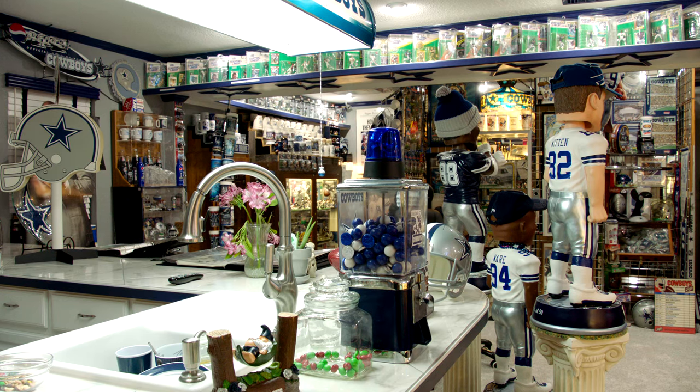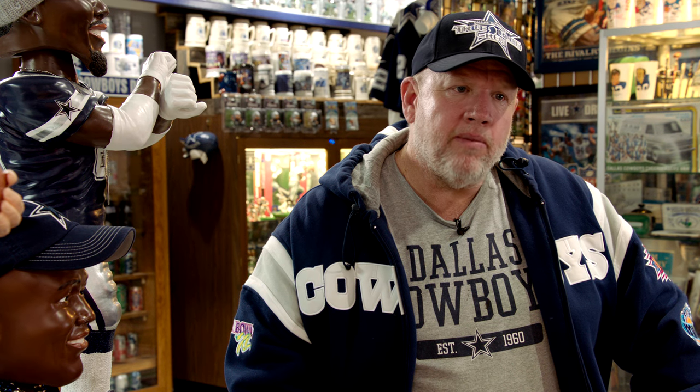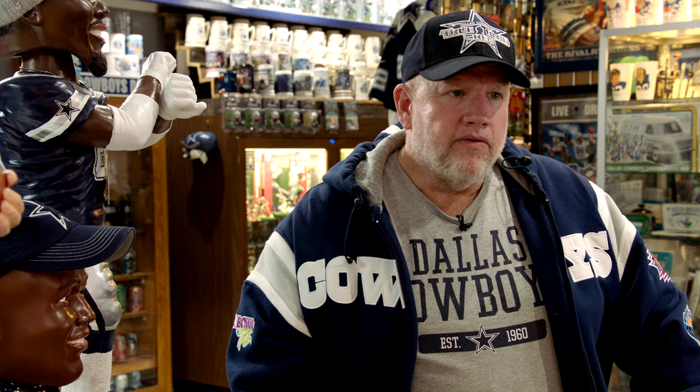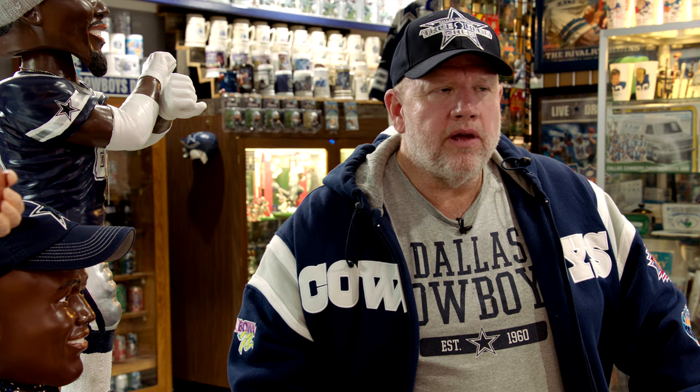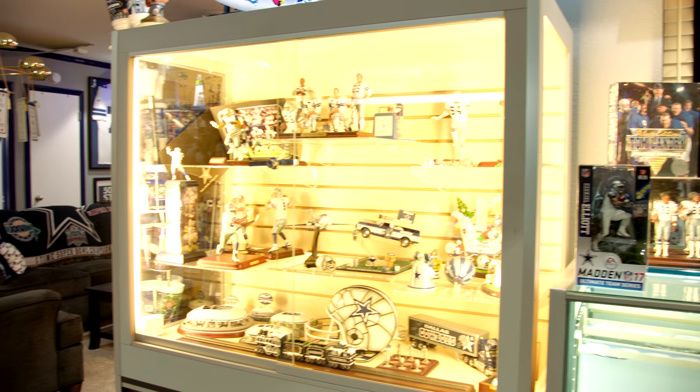The home is estimated to contain hundreds of thousands of items, costing — well, not even Kirsch knows that answer. To venture to guess how much this stuff's worth, I mean, it would take me a long time to sit down and figure out all that. I really don't know. I'm not in it to sell anything, and it's not about how much you collect or how much stuff you got. Mine just happened to turn into that.